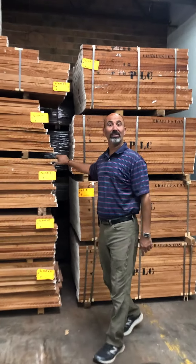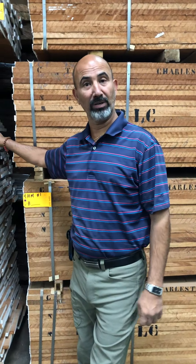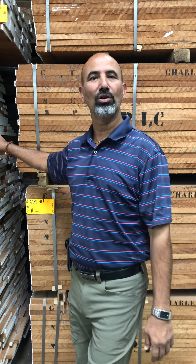Hello woodworkers! Every year we do a couple of big sales, and this next sale coming up is on the 24th, 25th, and 26th of October.